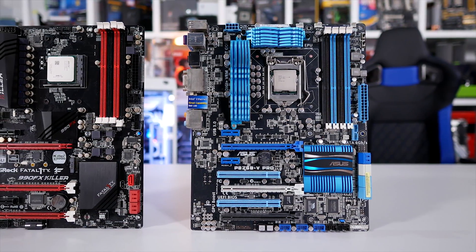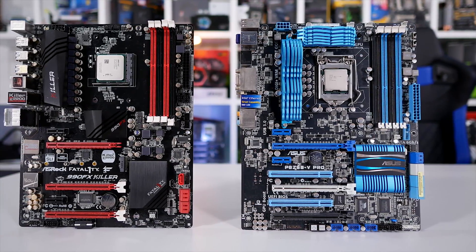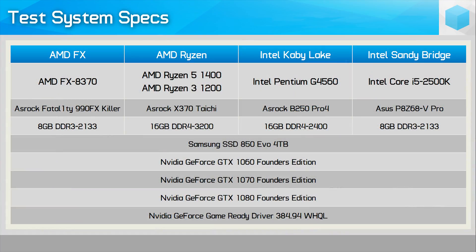Now it's time for the benchmarks. Here's a look at the test system specs and a few quick notes. We're testing 9 games at 1080p using the GeForce GTX 1060, 1070, and 1080. The Core i5-2500K and FX8370 have been overclocked to 4.4GHz, while the Ryzen 3 1200 and Ryzen 5 1400 have been clocked at 4GHz. The locked Pentium G4560 operates at its default clock speed of 3.5GHz, as you can't overclock locked CPUs.